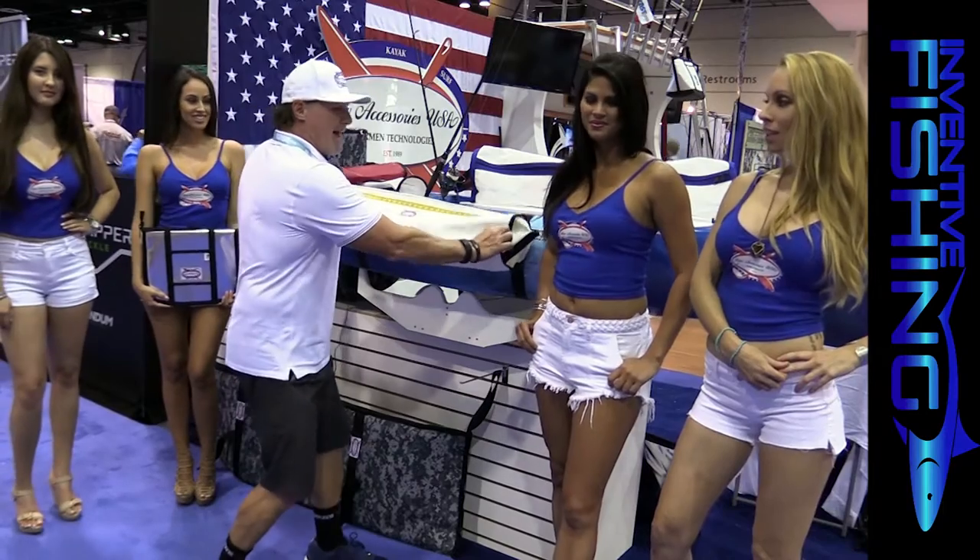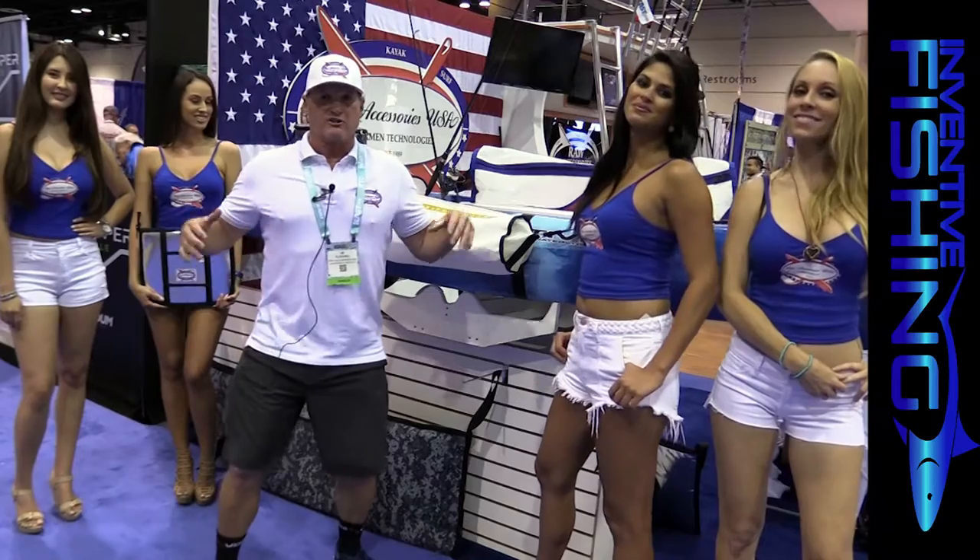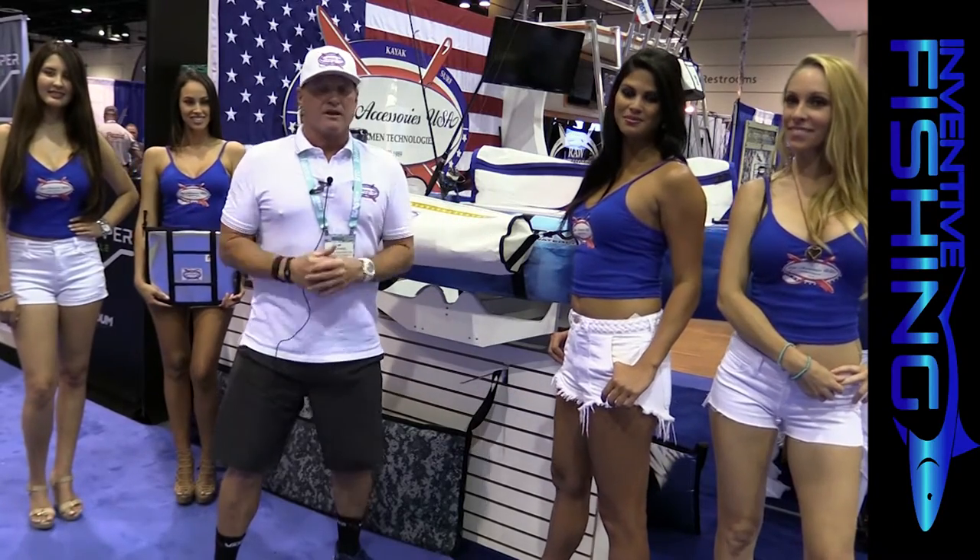We engineered a bag so that water flows through the mesh on this side and out the back, and the fish literally swim beside your kayak. Insane product.